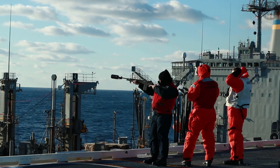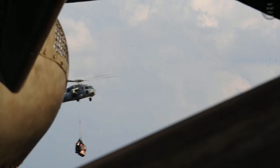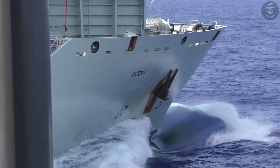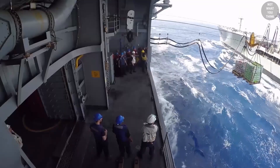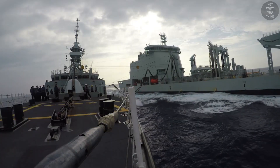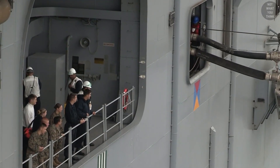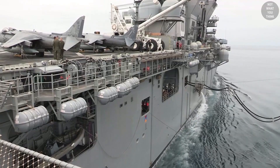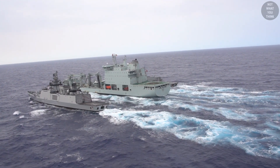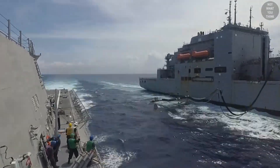Comparatively, connected replenishment or CONREP is logistically a lot more complicated than VERTREP. After all, we are talking about two massive ships steaming side by side at a speed of 12 to 14 knots, tethered with multiple steel cables while they are less than 200 feet apart, and moving along in that situation for hours while transferring fuel and cargo. In the case of replenishing aircraft carriers, it could take days. A successful connected replenishment requires a lot of coordination between the two ships.